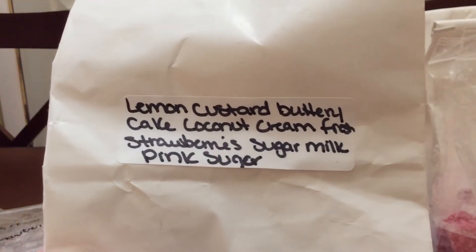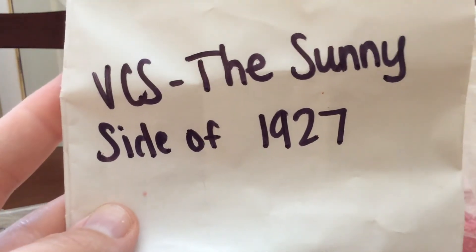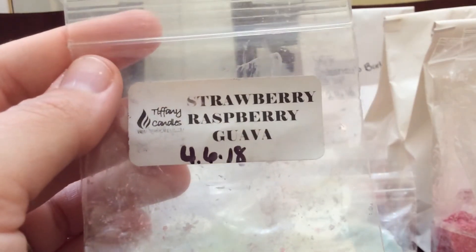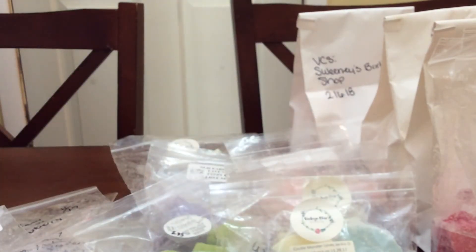Sunnyside of 1927, which is Lemon Custard, Buttery Cake, Coconut Cream, Fresh Strawberry, Sugar Milk, Pink Sugar. This was really good — I just had a little corner left so I wanted to finish it up. I love any of those Sunnyside of the Street blends. Then I did the sample of Strawberry Raspberry Guava from Tiffany. This was really, really good as well. Her Strawberry Raspberry Guava is very nice.